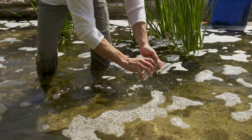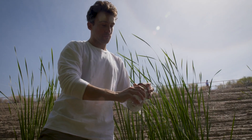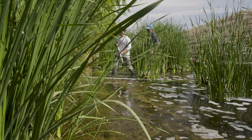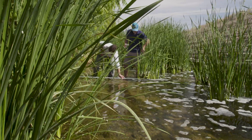We ran into rattlesnakes on the river. We've gone from 115-degree sampling days in the middle of the summer, where we can't keep the sweat out of our eyes, to sampling in the middle of the winter, where the water is actually quite cold really early in the morning.